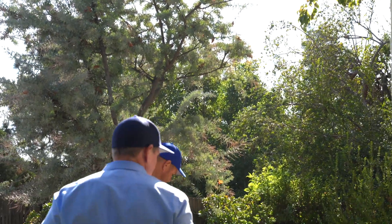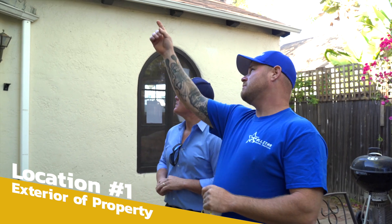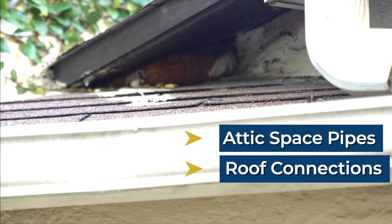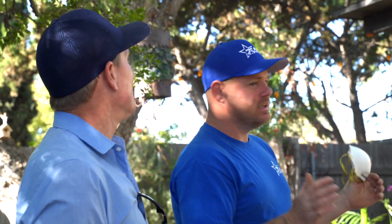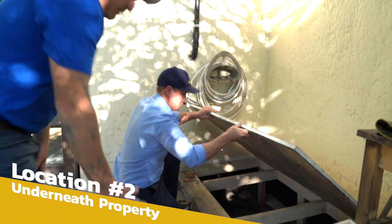Robert walks us through the work done so far — pipes going into the attic space, the area underneath where the two roofs meet, and the crawl space are all addressed. Expanded steel has been installed. There's not a lot of attic space, but activity has been narrowed down to just above the bathroom and hallway where all the plumbing is.